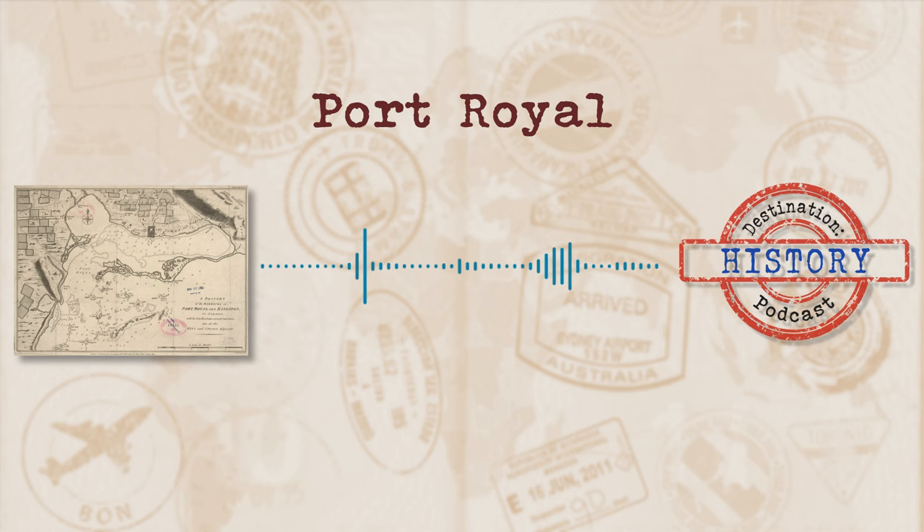This week, we find ourselves in the Caribbean, saying hello to a little port city that had its heyday during the Golden Age of Pirates. But much like those cheeky Buccaneers, things didn't really turn out in its favour, although it did live life to the fullest. Join me as we take a look at today's destination, Port Royal.